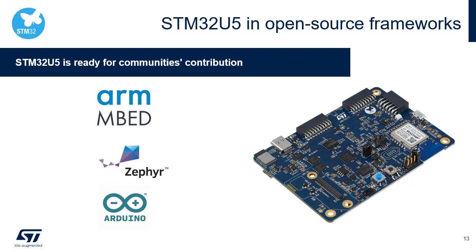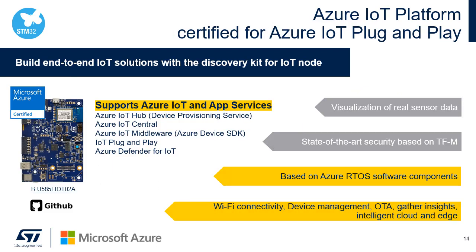ST has enabled the STM32U5 Discovery Board in the following popular open-source frameworks: Arm Mbed, Zephyr, and Arduino. This enables communities to contribute and extend the support of this board, including connectivity and sensors. The STM32U5 Discovery Kit is certified for the Microsoft Azure IoT Plug-and-Play program and is part of the Azure Certified Device Catalog. The board can be used as a ready-to-use platform to connect to Azure IoT services with visualization of real sensor data, leveraging state-of-the-art security based on TF-M.